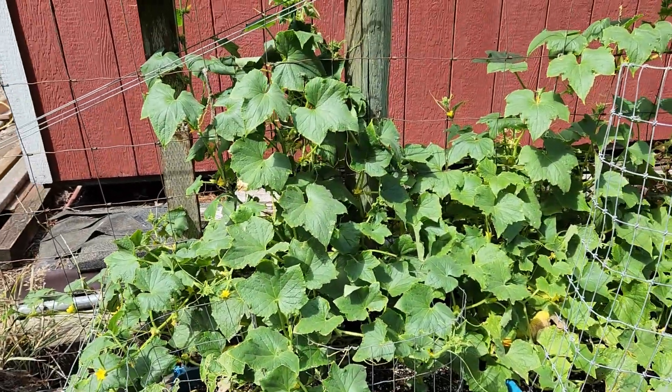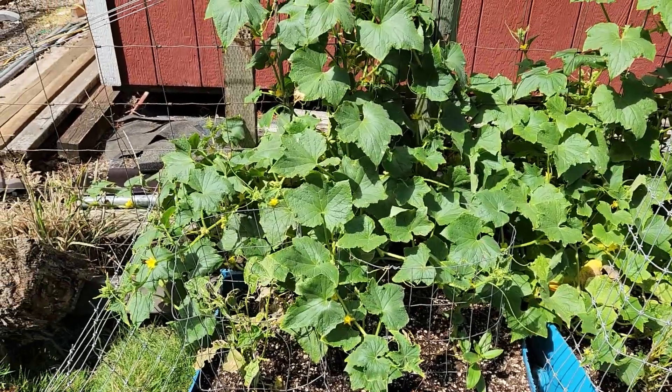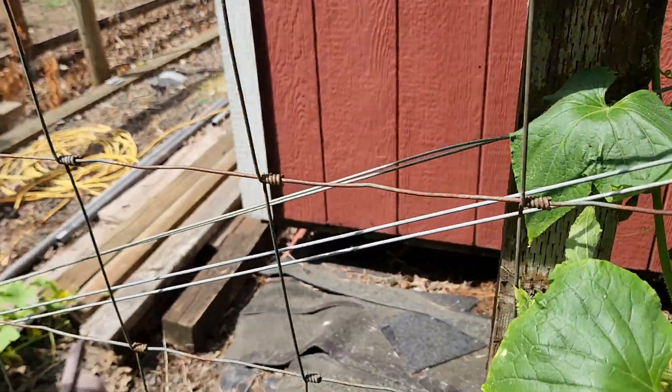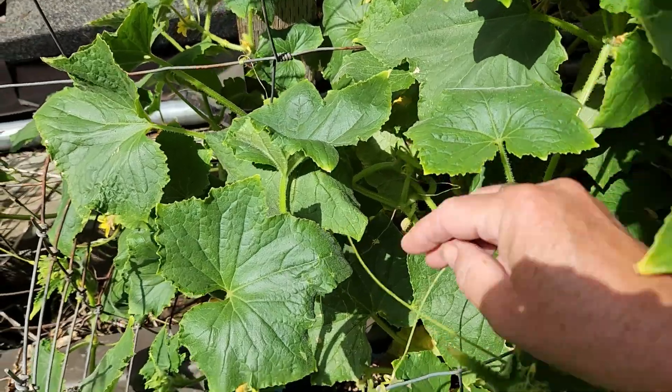Cucumber — oh my gosh. In the urine, in the urine with wood ash — it's insane. It's coming up to the top of my four-foot fence. See all those flowers back there. We'll have to go check out the back side. The color is fantastic.